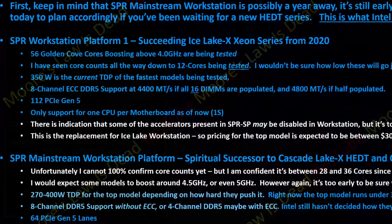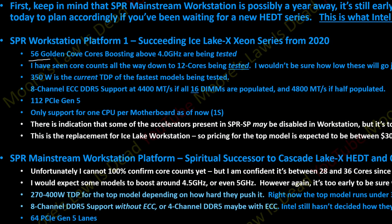Back then I detailed that there would be two segmentations of Fishhawk Falls. The expert workstation would come with 56 Golden Cove cores, 112 PCIe Gen 5 lanes, and eight-channel memory — a truly professional workstation. Then there's a mainstream workstation that would probably be 28 to 36 cores, 64 PCIe Gen 5 lanes, and likely quad-channel memory support.